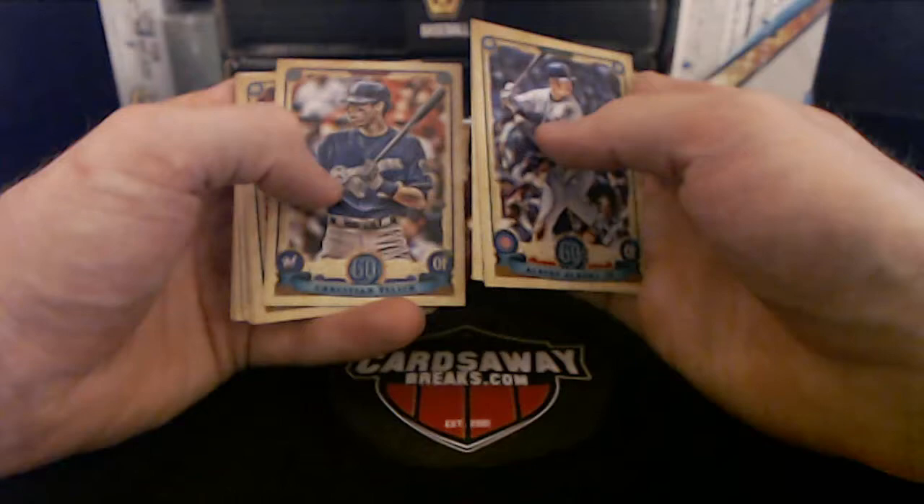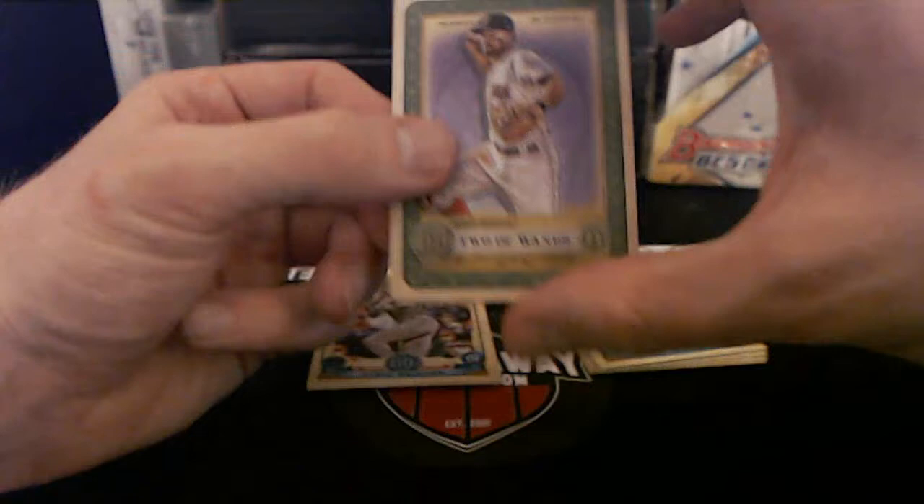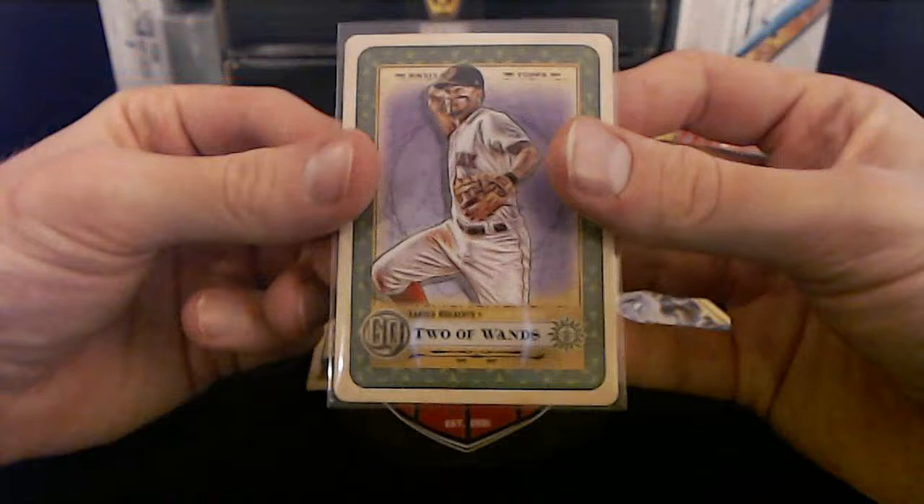Christian Yelich. Terror to the Diamond — two on, Xander Bogaerts — bam! Boston Red Sox. Little Xander Bogaerts.